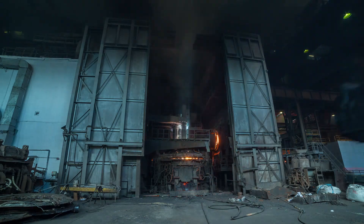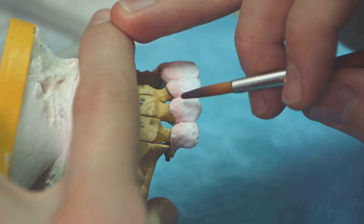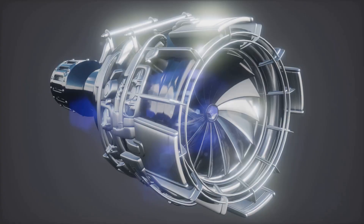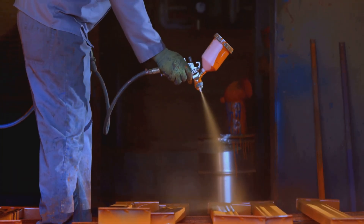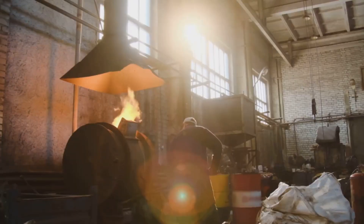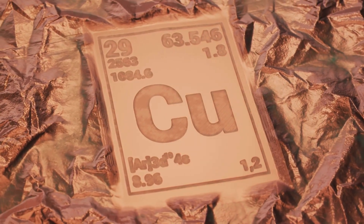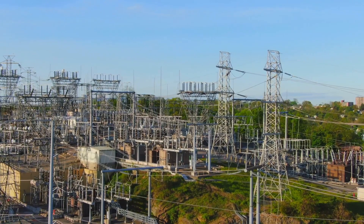Yttrium is a game-changer in high-performance ceramics and coatings. Adding yttrium oxide to zirconia creates yttria-stabilized zirconia, or YSZ — this incredibly hard, wear-resistant material withstands high temperatures, crucial for extreme environments. Jet engines use YSZ coatings on turbine blades as a thermal barrier, protecting the metal and boosting engine efficiency, power, and fuel economy while lowering emissions. Yttrium also strengthens metals like aluminum and magnesium, improving their high-temperature oxidation resistance. Additionally, Yttrium is key in high-temperature superconductors like YBCO, potentially revolutionizing power grids, transportation, and computing.